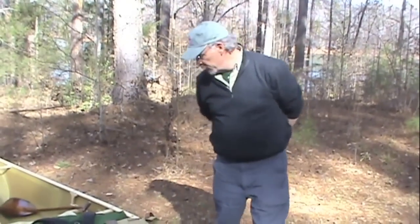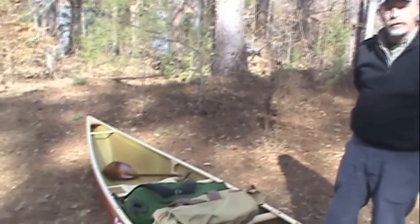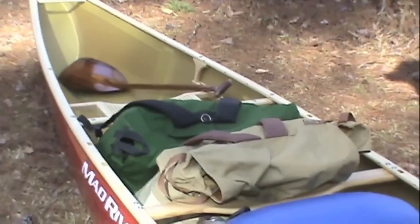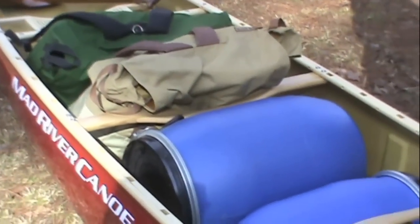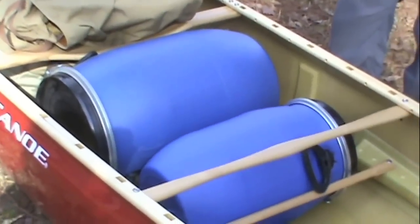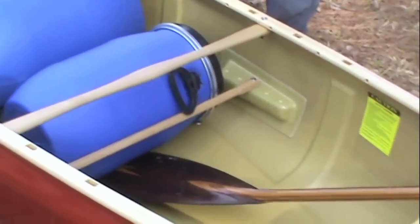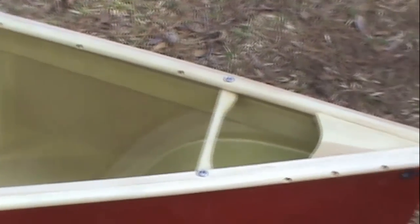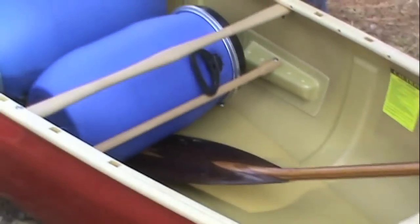With the Expedition series, as you can see, there's plenty of room for a lot of gear — enough space to support a summer-long expedition up in the Northwest Territories, or plenty of room for a week in the Boundary Waters, or a weekend in the Adirondacks. One of the nice features about the wood-railed version is that it comes standard with slotted rails, which provide easy places to tie in your gear and secure it in place.